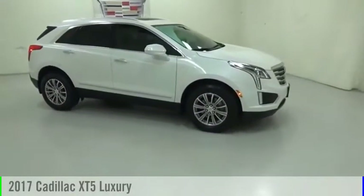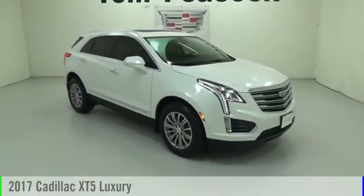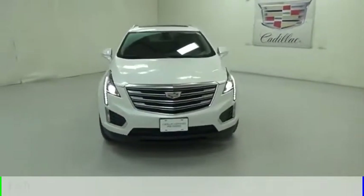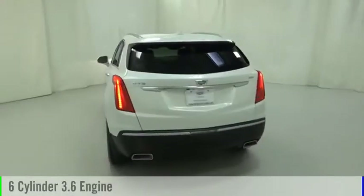We are pleased to show you the 2017 Cadillac XT5. This vehicle is powered by a front-wheel drive, six-cylinder, 3.6-liter engine.